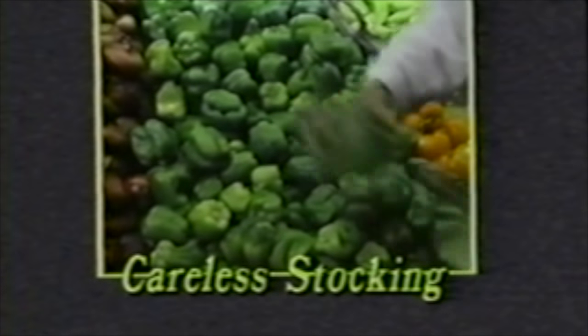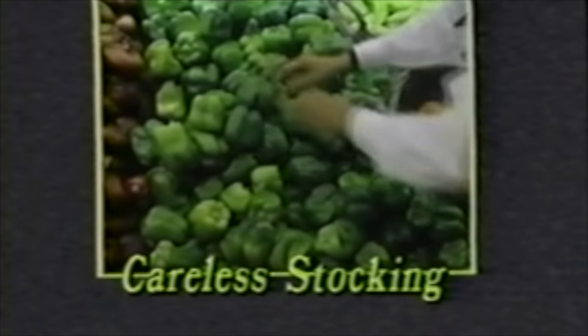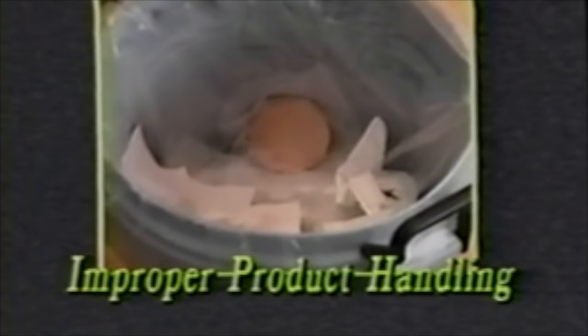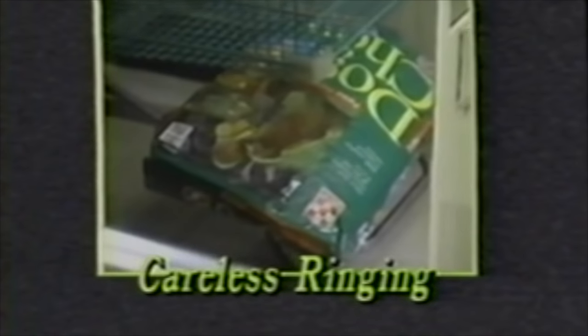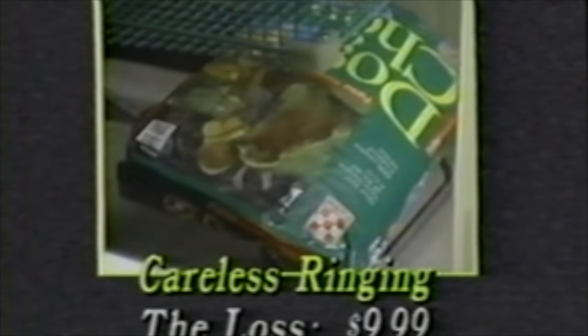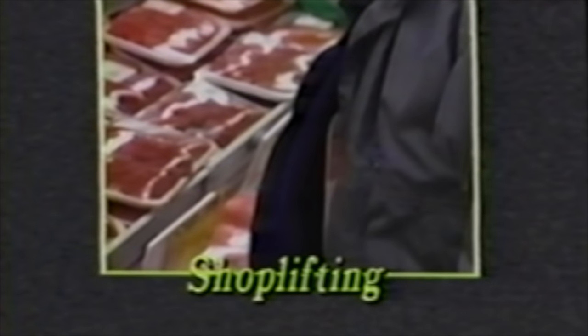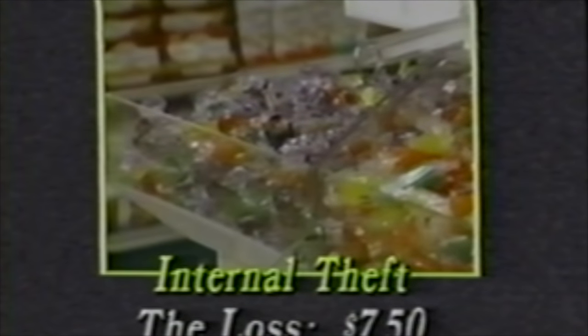The produce clerk stocks a case of peppers on top of the existing display without rotating the product. Eight pounds of peppers at $0.99 a pound become spoiled — the loss here in produce, $7.92. A deli clerk mistakenly discards an end cut of bologna — two pounds at $3.20 a pound means a loss of $6.40. A cashier forgets to check the bottom of a carriage and fails to ring a 25-pound bag of dog food — the loss here is $9.99. A clerk sees a shoplifter conceal two steaks and fails to report the incident to management — the loss here, $18. An employee takes a few items almost every day after having his lunch. This has gone unnoticed for a week until the employee is caught by his manager. The total of the items unpaid for and lost, $7.50.